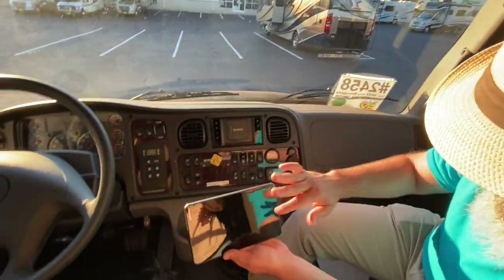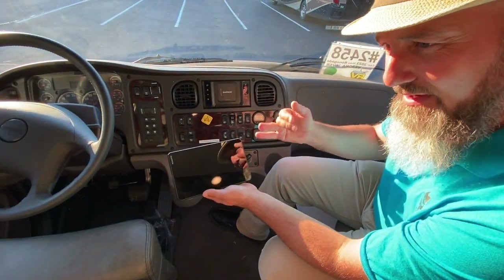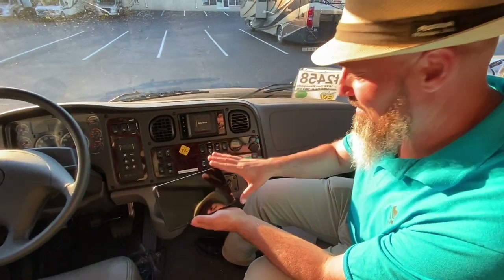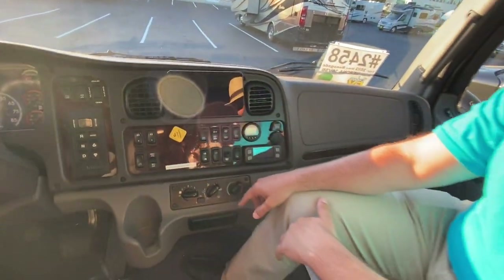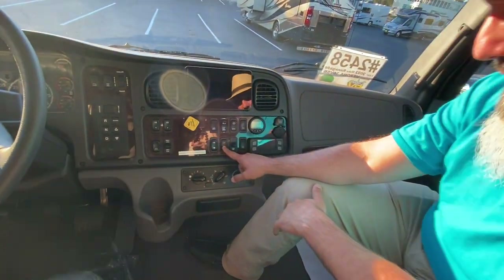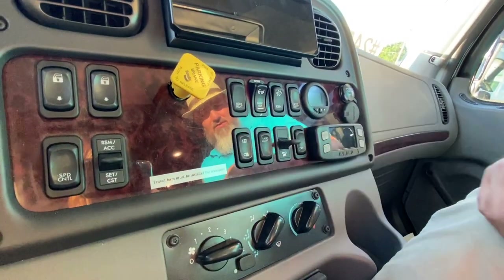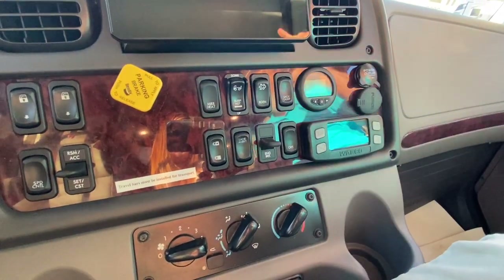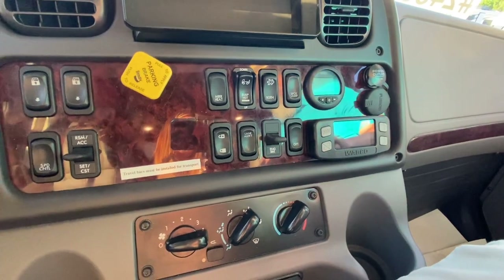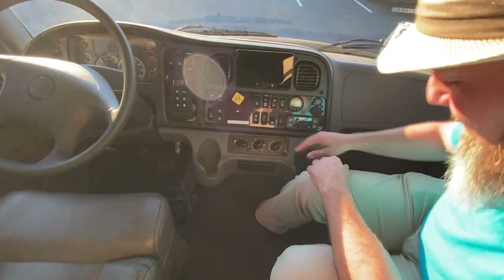New, much larger Garmin tablet for this model year — you can enter your height, weight, and length profile to route around restrictions. Lane alert can be shut off. Cruise control and engine brake controls are here as well. The tire pressure monitoring system is part of the Freightliner Safety Suite that also handles adaptive cruise and accident mitigation. HVAC controls are right here.